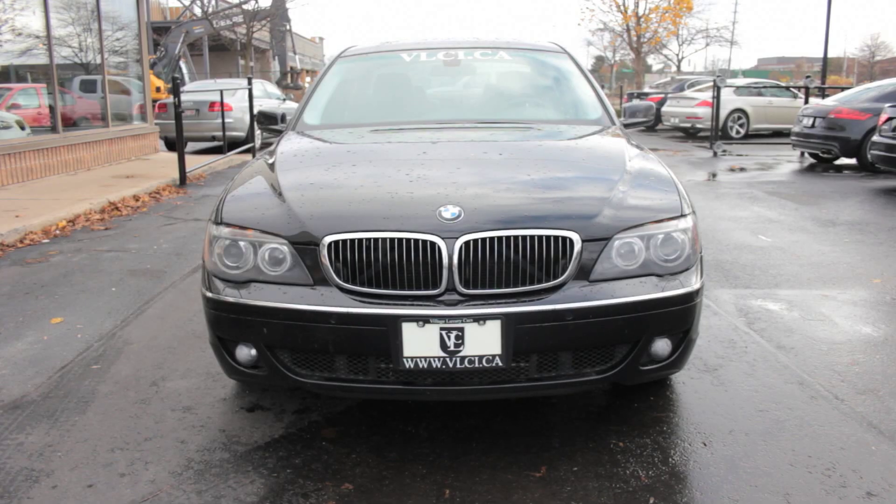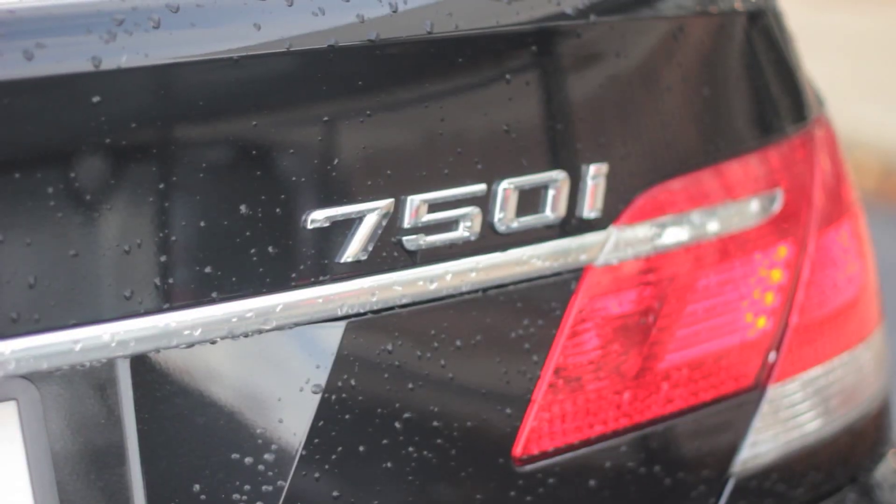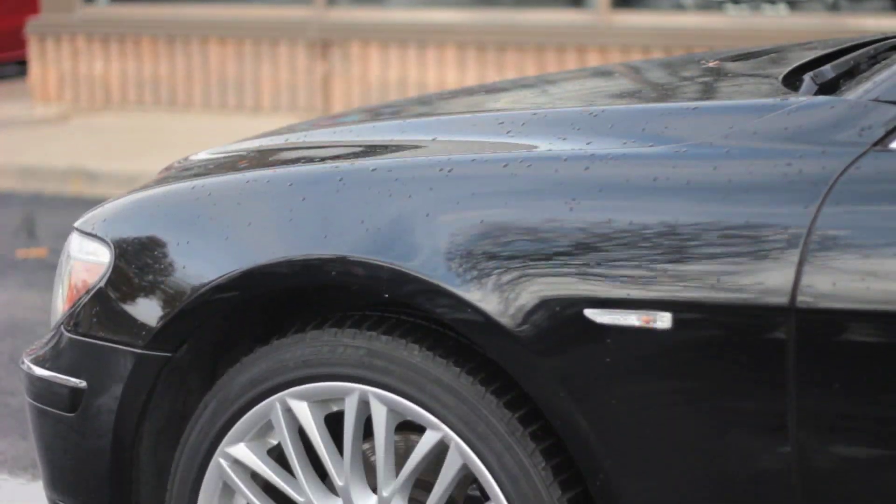A 360-horsepower V8 powers the 750i, which replaces the 325-horsepower 745i. The same 6-speed automatic transmission with manual shift control via steering wheel buttons remains.